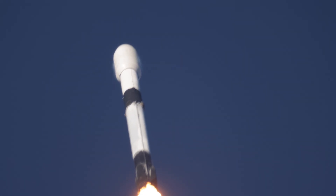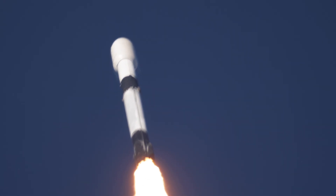A little over a minute into flight. We're hearing nominal power and telemetry. So far a good flight of the Falcon 9 rocket.